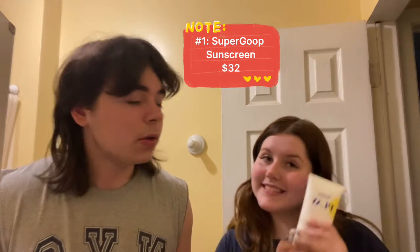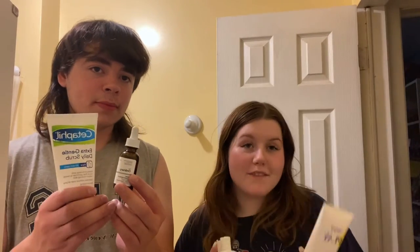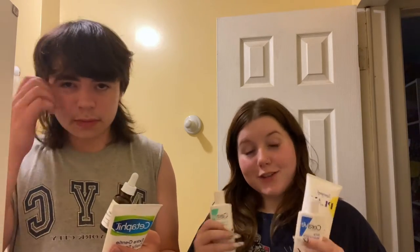Thank you for watching our five essential skincare products for the summer. We hope you enjoyed it and we hope you really enjoy these products as well. Go buy them and have a great summer!